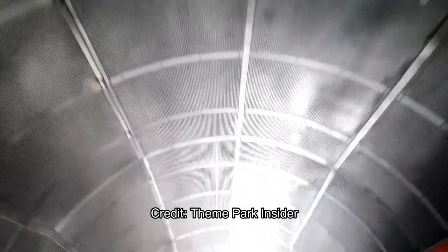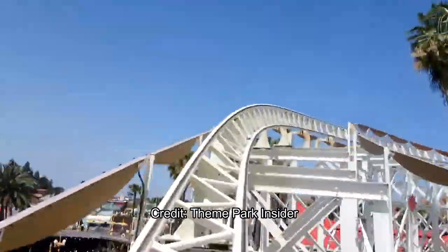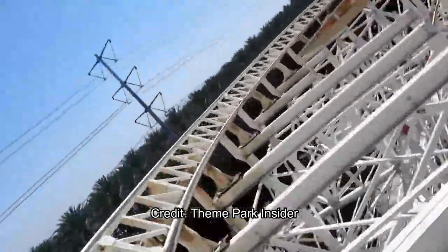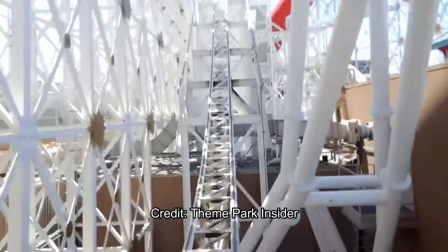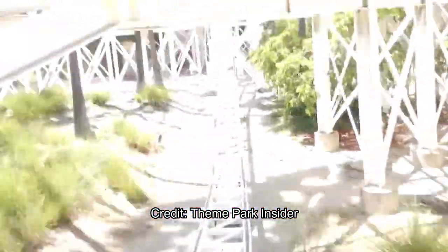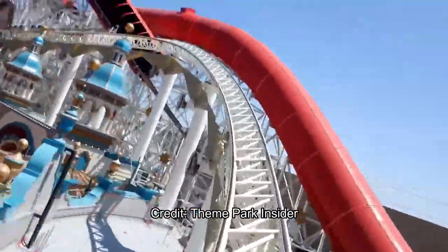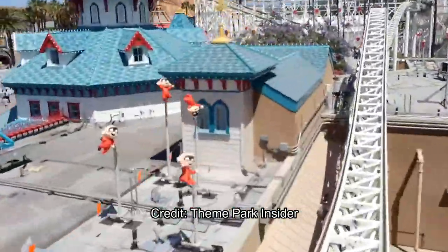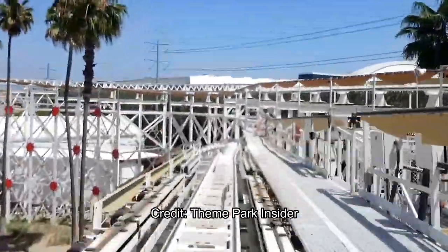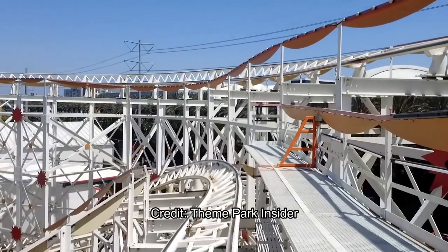I still like California Screamin's soundtrack better, but this one's not bad at all. I always loved the Incredibles, so I definitely enjoy riding along to some Incredibles music. They added new elements and enclosed the scream tunnels — instead of the half-open laundry tubes, they closed them up, painted them red, and added lighting on the sides so at night they look absolutely beautiful and whimsical, fitting Pixar Pier's aesthetic of Toy Story, Wall-E, The Incredibles, Finding Nemo, and Finding Dory.